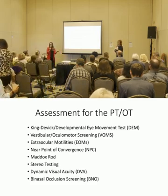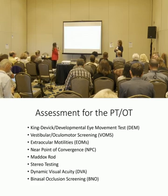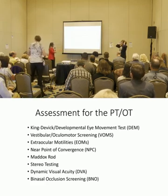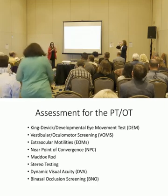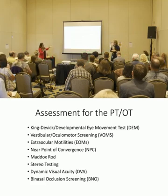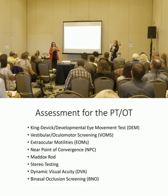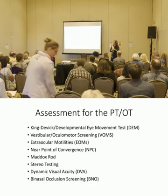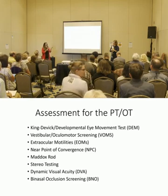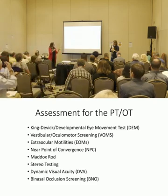The VOMS is incredible because it wasn't developed by optometrists but it's all visual testing. EOM — just looking at those extraocular motilities — let's make sure all of our cranial nerves are intact. Near point of convergence is good to screen for, though not necessarily sole diagnostic criteria for convergence insufficiency. Maddox rod is an easy screening tool. Stereo testing is another way to flag abnormal findings to refer to the optometrist. I don't get ego-involved with PTs or OTs incorporating these as a way to know when to kick patients to us — they're simple, quick and dirty tests. And then dynamic visual acuity and binasal occlusion screening.